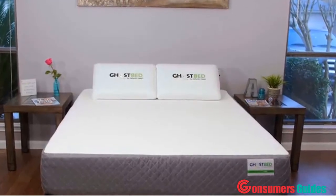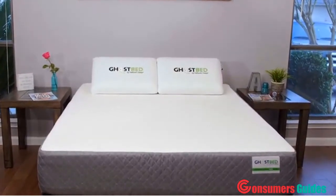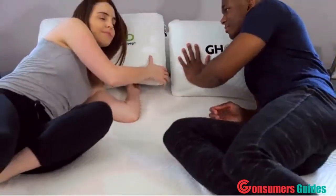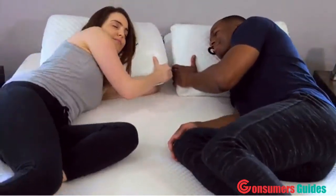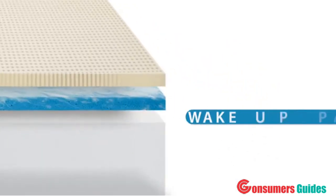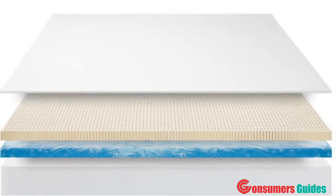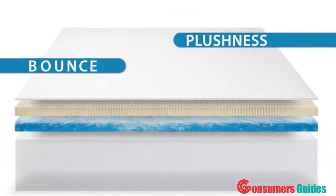With 18 years in the sleep industry, the GhostBed team built an exceptional mattress that provides a unique blend of materials to give you the most comfortable sleep you have ever had. The GhostBed is made from a high-quality, high-density memory foam core, which supplies the support you need to wake up pain-free, while a top layer of aerated latex provides plushness and bounce.